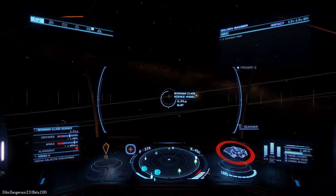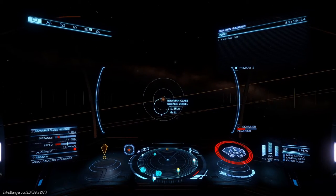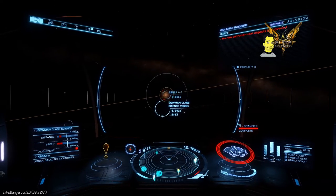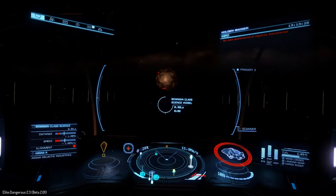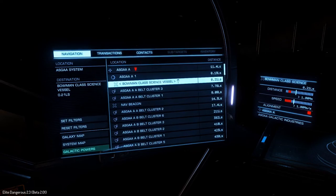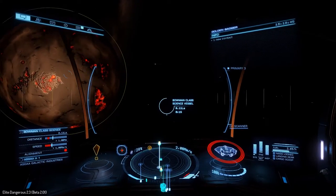As we get closer we can see the planet that the science vessel is orbiting. It's a planet that's under a bit of distress — you can see the molten crust coming through the planet surface. This is obviously why in the universe of Elite Dangerous this ship is parked there to monitor the breakdown or the volcanic activity. The planet really is pretty outstanding to look at; you can see the molten core poking through. It's quite a foreboding planet.